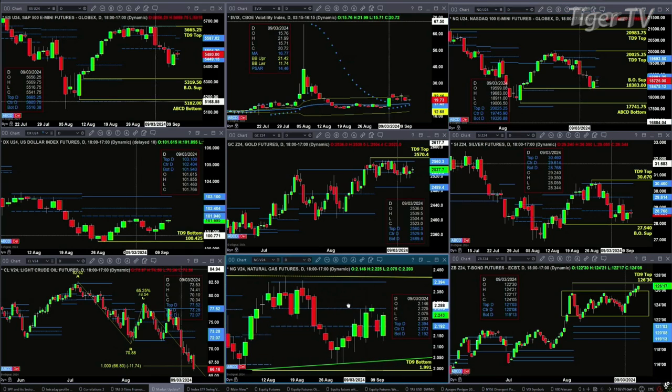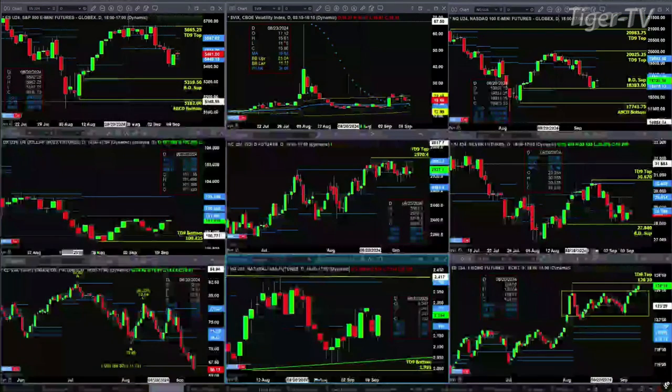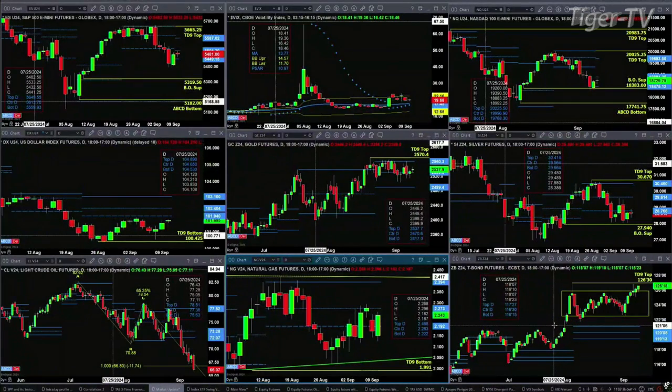Natural gas continues to rally up towards resistance, which is where countertrend moves would typically end — that's at the $2.27 mark. The 30-year Treasury is getting ready to take on its TD9 count top. If we close above $126.30, we'd have an A-to-B equals C-D pattern to the upside.